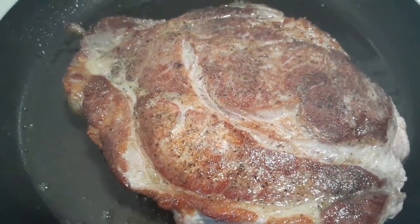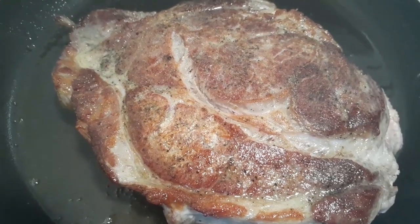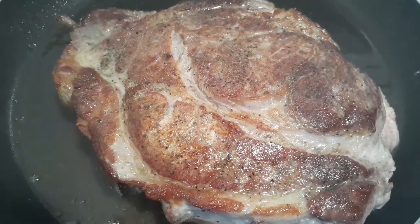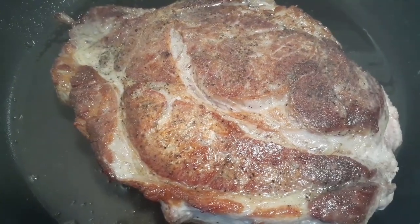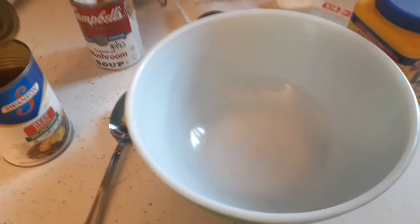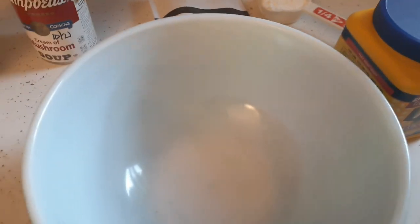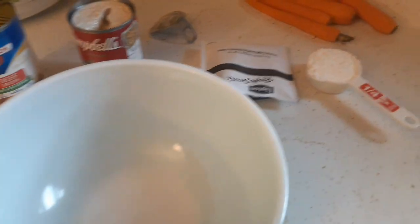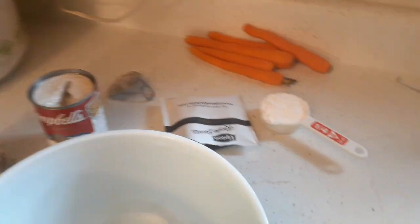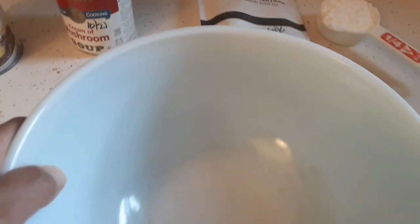I've got the roast seared now, and I have the slow cooker on low already. I put a little bit of the beef broth in there, and the rest of the beef broth will go with the onion soup mix and the cream of mushroom. I'm going to get this in the slow cooker and start cooking it on low while I'm still cutting up the carrots and potatoes. One thing I forgot to mention: I'm going to use about a quarter cup of cornstarch so the juice can thicken.